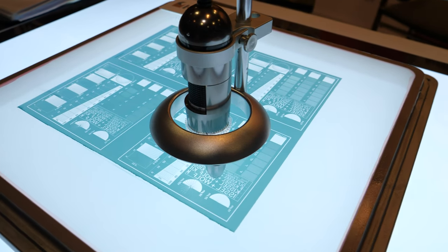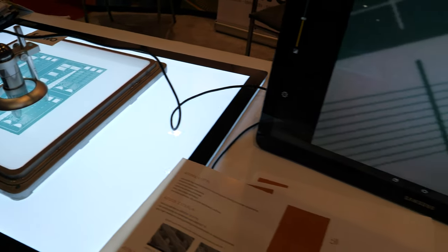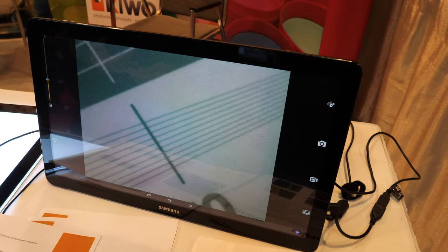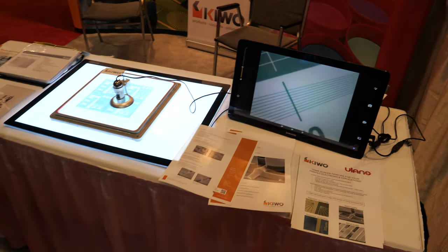Right here with the microscope, we can resolve down to 20-micron lines for small circuit features used in smartphone applications and solar panel printing — printing silver conductive inks through screen printing.